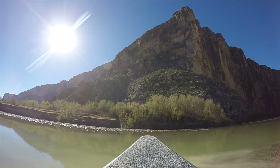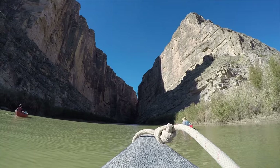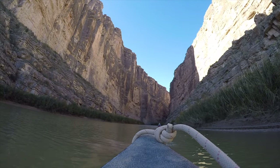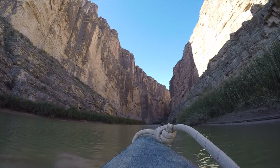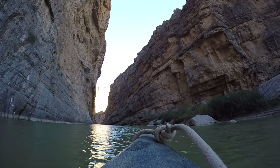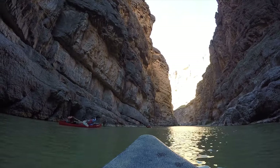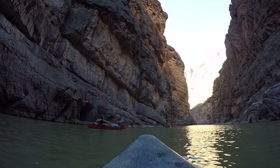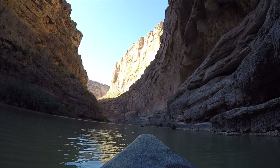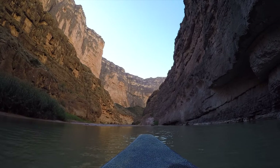Continuing south down the scenic Ross Maxwell Drive, you will get to see one of the most amazing places in the park: Santa Elena Canyon, a 20 mile stretch of the Rio Grande. You can come here just for the view and do a short trail to the overlook, but the best way to see it is to paddle into it, so we recommend going with a local outfitter to do so.